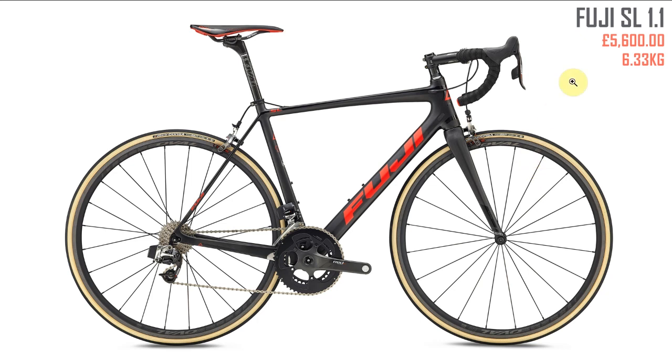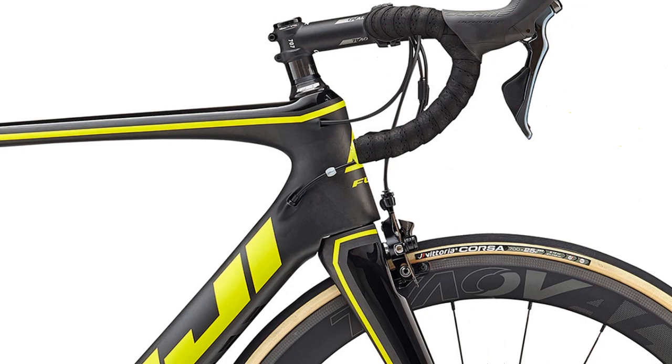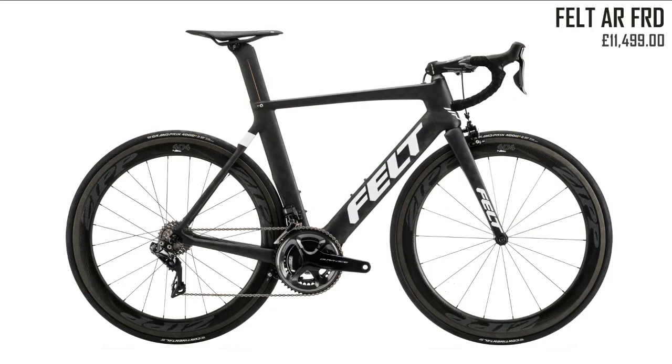Next up Fuji — you don't see many of these in the UK, but the Fuji SL 1.1 Superlight at five and a half grand really caught my eye. It reminds me a little of the Tarmac and I'm a sucker for white walls on the tires. They also make the Fuji Transonic 1.3, a bit cheaper, but I'm not so keen — it's got that Pinarello-style overbite on the forks. The wheels are made by a company called Oval, which I confused with Roval by Specialized.